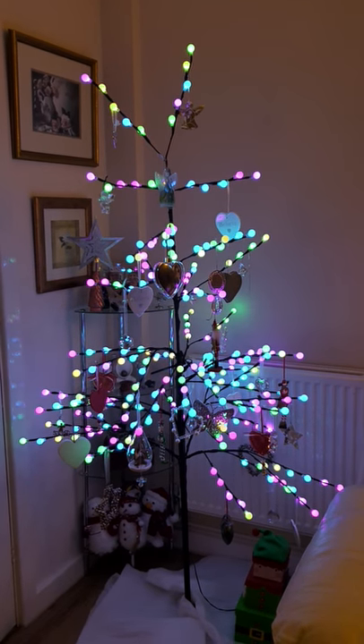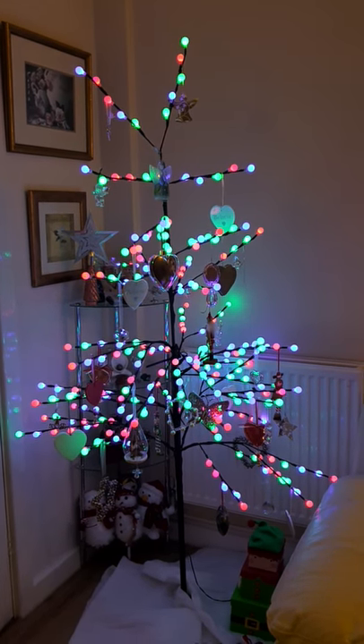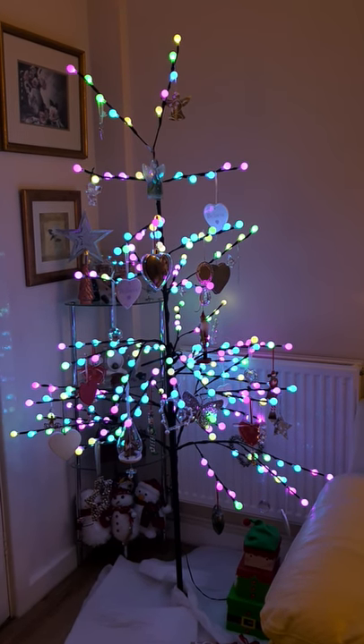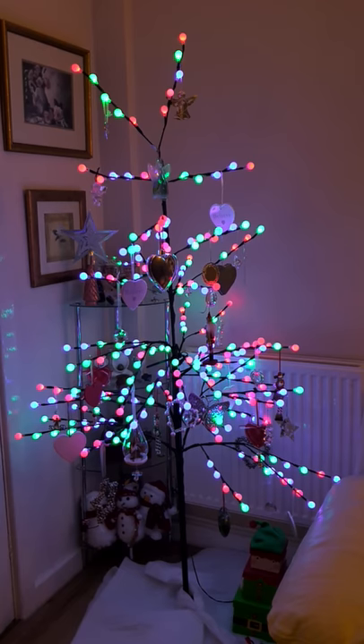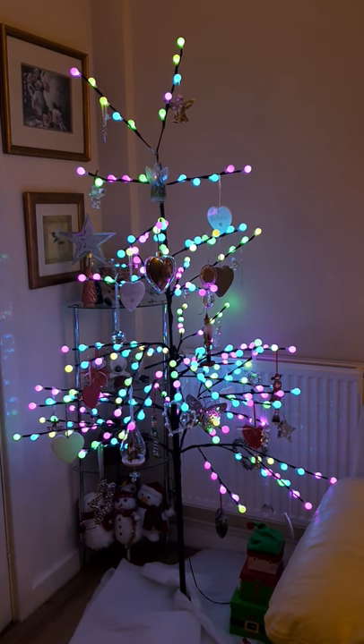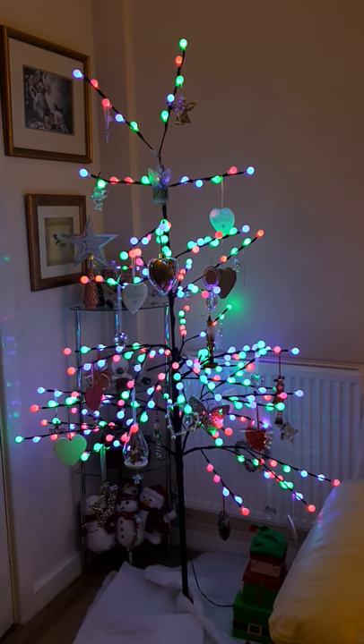Well, this is my very non-traditional alternative Christmas tree. It's very pretty. It's an outdoor-lighted tree, to be honest. But, you know, I like different.